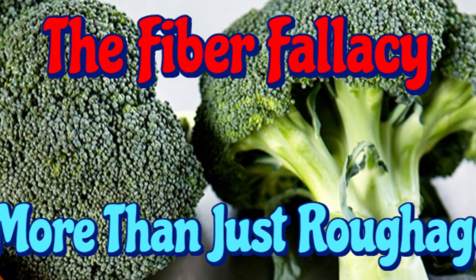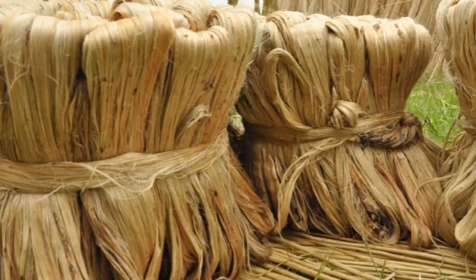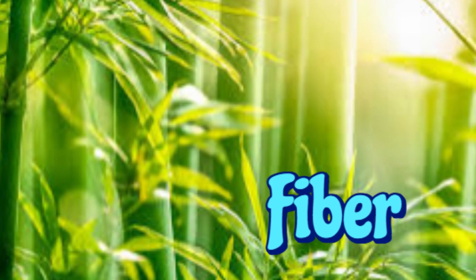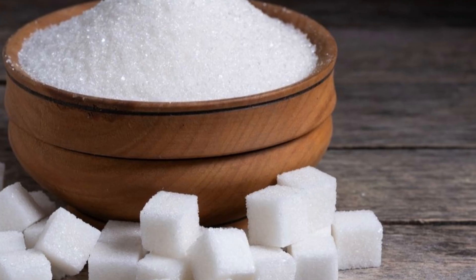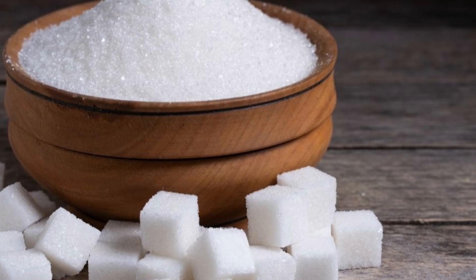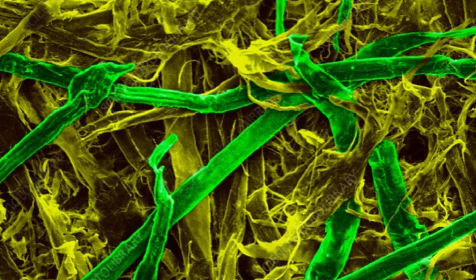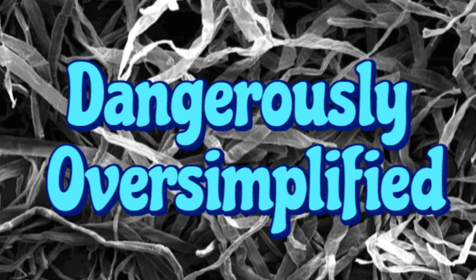The Fibre Fallacy — more than just roughage, the hidden intelligence of plant carbs. If I ask you what a plant is made of, you'll probably say fiber and maybe sugar. That's the entire nutritional story we've been given: starches break down into glucose, and fiber is just roughage that keeps you regular. But that story? It's dangerously oversimplified.